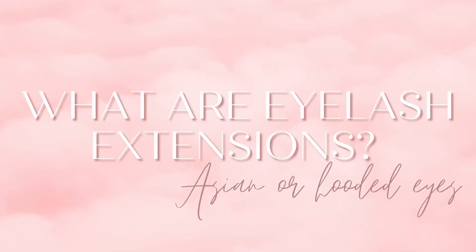So what are eyelash extensions? Eyelash extensions are long eyelashes that you apply to each individual eyelash. They're usually made out of silk or mink, and you can choose how much volume you want.